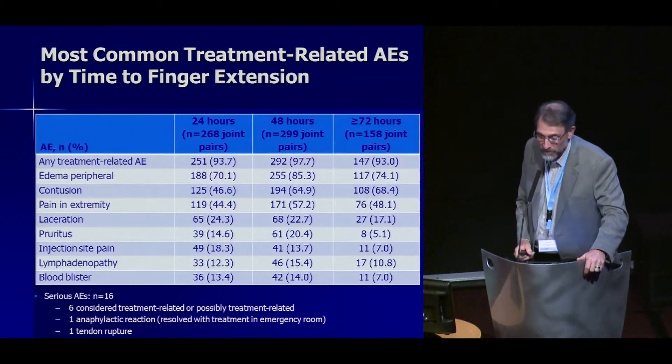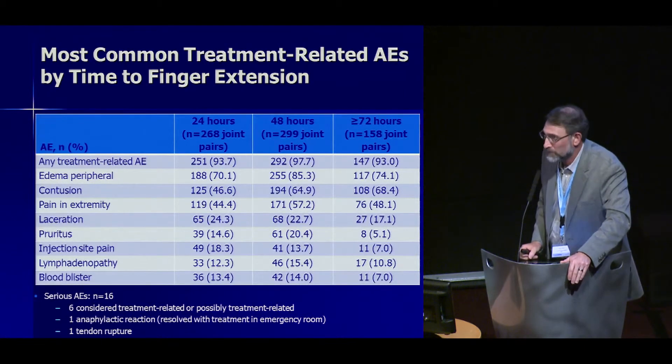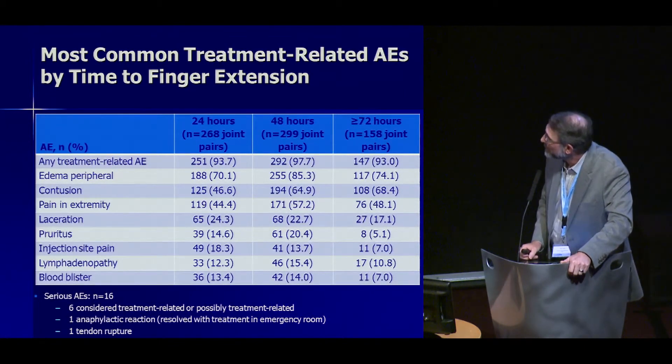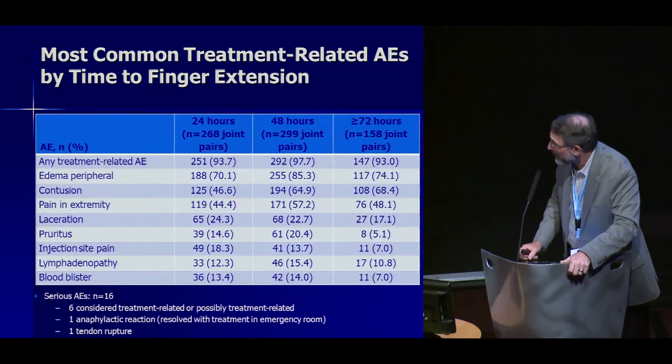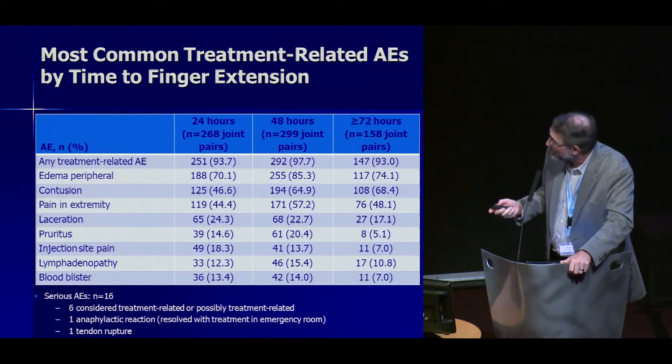These are the common treatment adverse events, similar to the CORD I and CORD II studies. Of note, the laceration rate was higher than in the CORD I and CORD II studies, with a lower laceration rate at 72 hours. That extra time may help things calm down a little bit. There were no deaths.